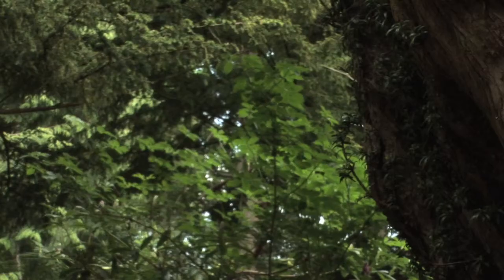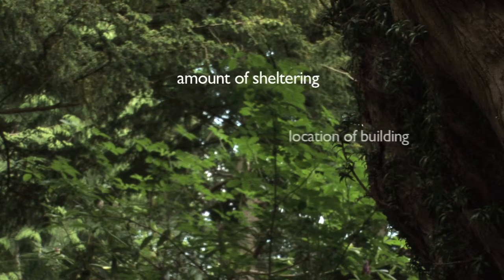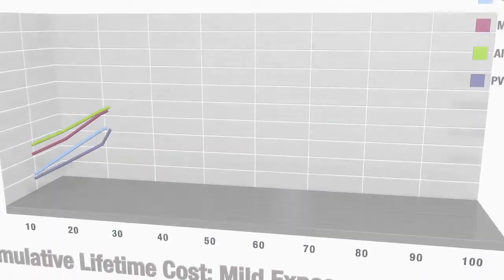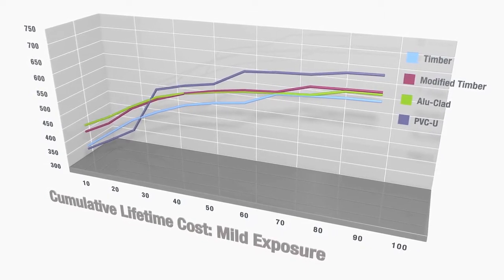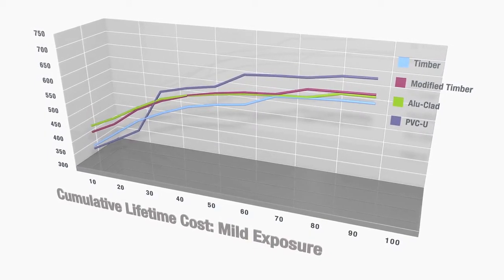We looked at three types of environments, marked by the amount of sheltering and the location of the building. The first level was mild, typical of suburban housing — representing sheltered or part sheltered positions at non-coastal, low altitude environments. The purple line shows the PVCU window costs in these conditions, while the other coloured lines show the cost of timber options. In these conditions, the timber window has the lowest whole life cost from 30 years on.